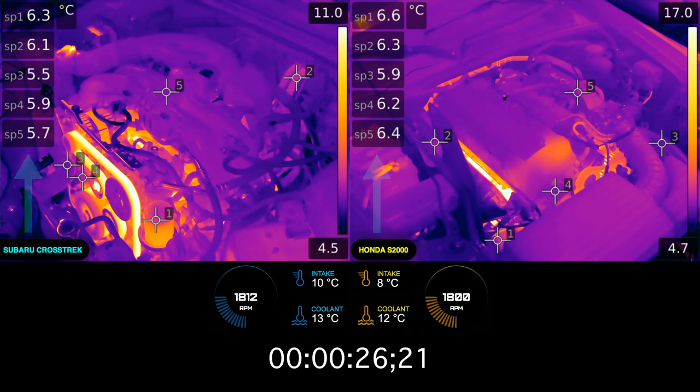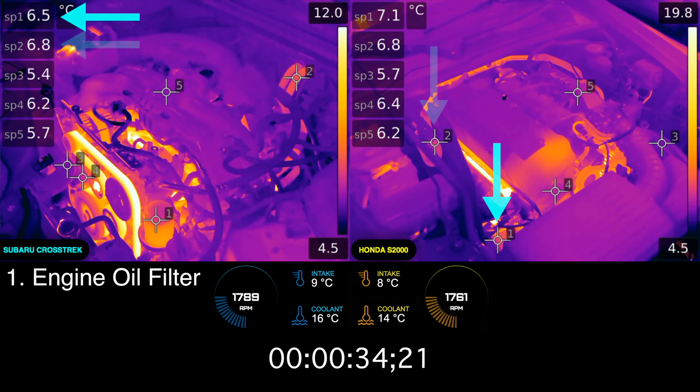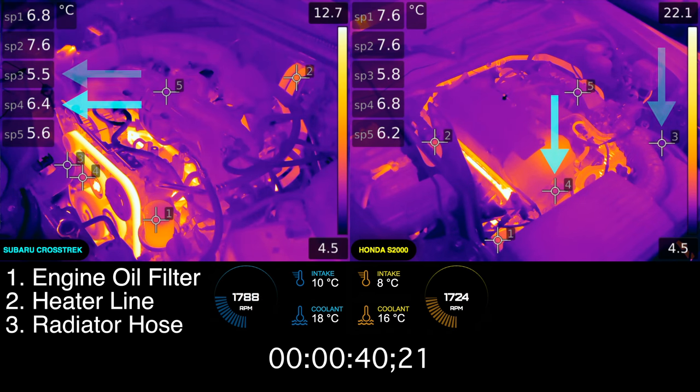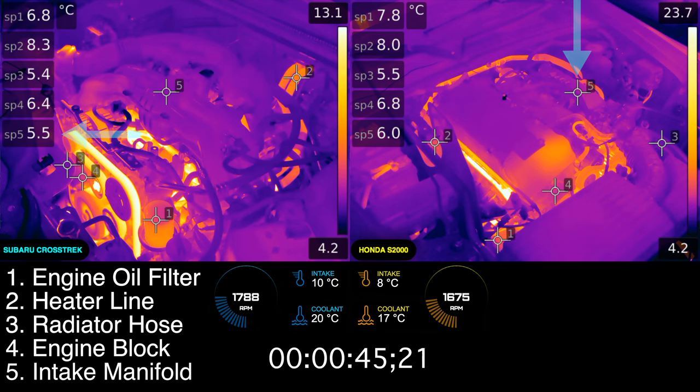All of the temperature data points 1 through 5 represent the exact same thing for each vehicle, measured in Celsius. Point 0.1 is the exterior temperature of the oil filter, 0.2 is the heater core coolant line, 0.3 is the top radiator hose, 0.4 is the front of the engine block, and 0.5 is the intake manifold before the air is distributed to each of the cylinders.